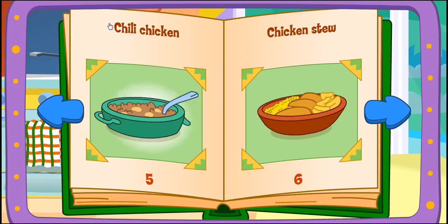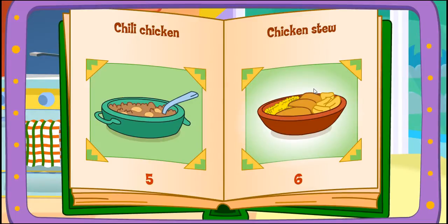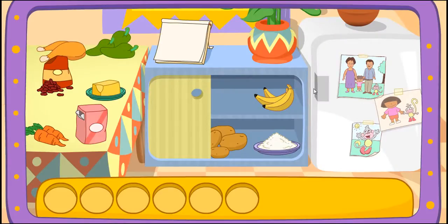Play again! Chili chicken stew! One of my favorites! Do you see these ingredients?